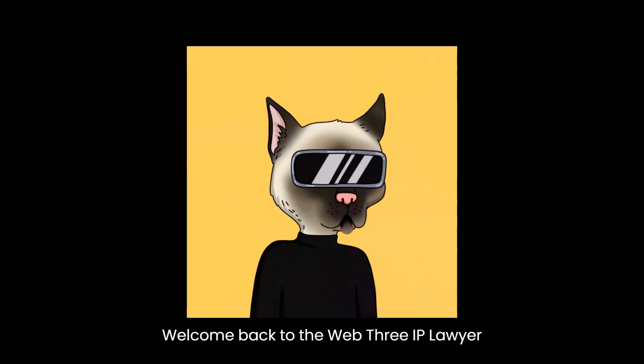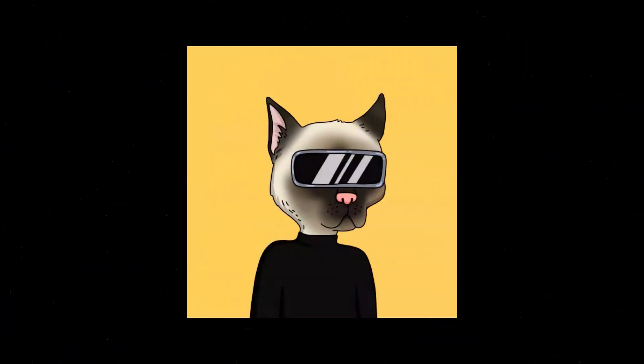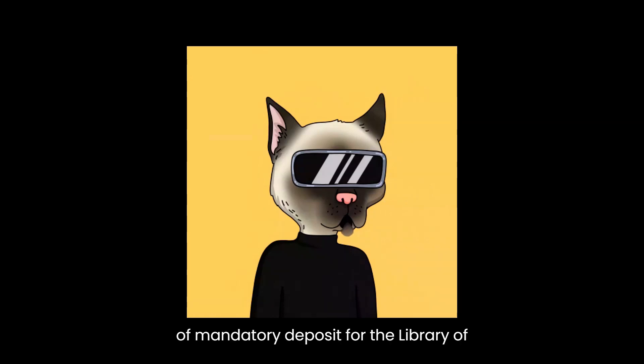Welcome back to the Web3 IP Lawyer channel. I'm your host, the Web3 IP Lawyer. In today's video, we delve into the topic of mandatory deposit for the Library of Congress. Understanding the requirements and exemptions for depositing copies or phonorecords is crucial for copyright owners.